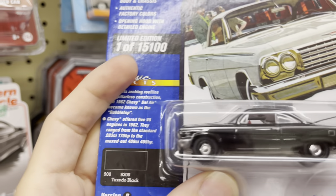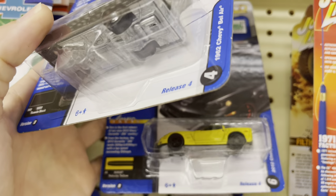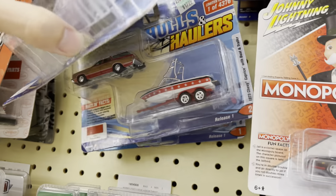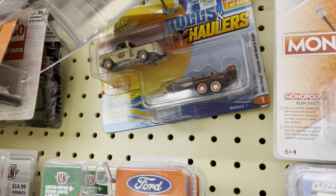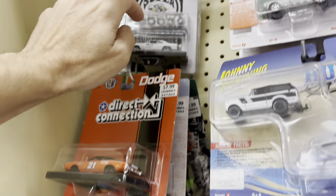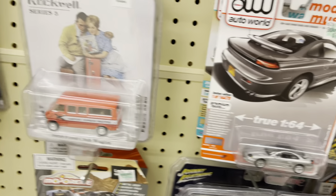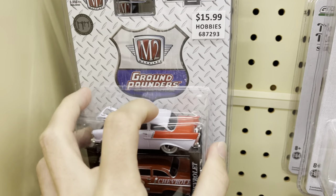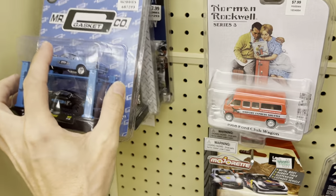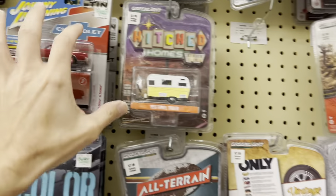The Chevy Bel Air Tuxedo Black - it's cool, you know it's cool. Corvette Z06 and the RX7 is still there - I am surprised about that. I saw the white wall and I was like yes... nope, it's nothing. It's not looking very good. I was hoping we were just gonna start seeing stuff after the Target scores, but maybe not.